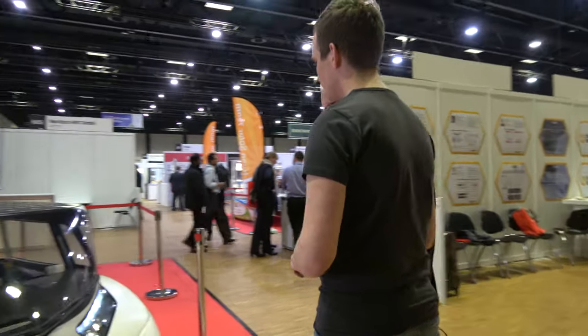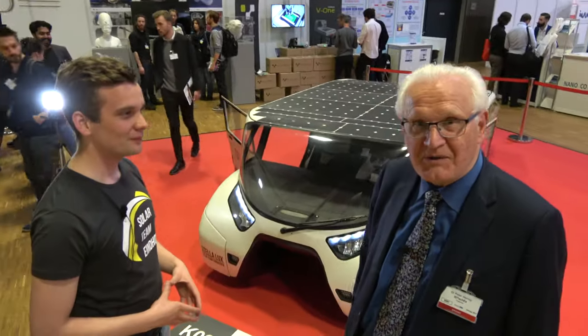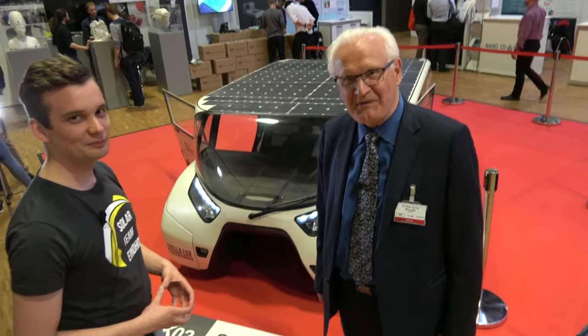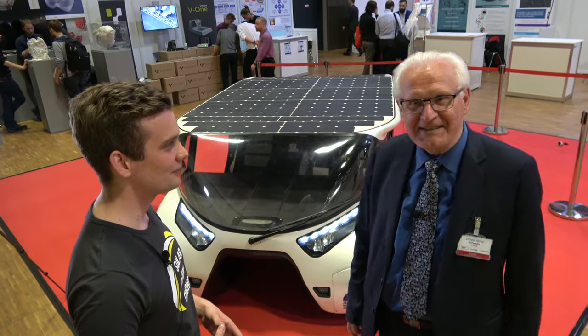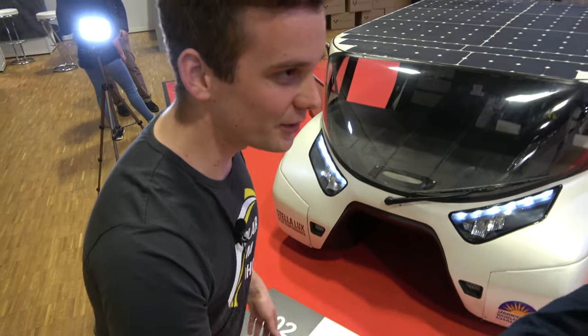Thank you for withstanding a marathon interrogation — it's really interesting, I could go on all day and night. I think the message for anyone watching is: if you think it's all happening in China, America, or Japan, watch out. The Europeans are ahead in a very large number of ways. They're showing the way — they haven't got all the answers, but here in Europe a great deal is happening very fast. Thank you very much.